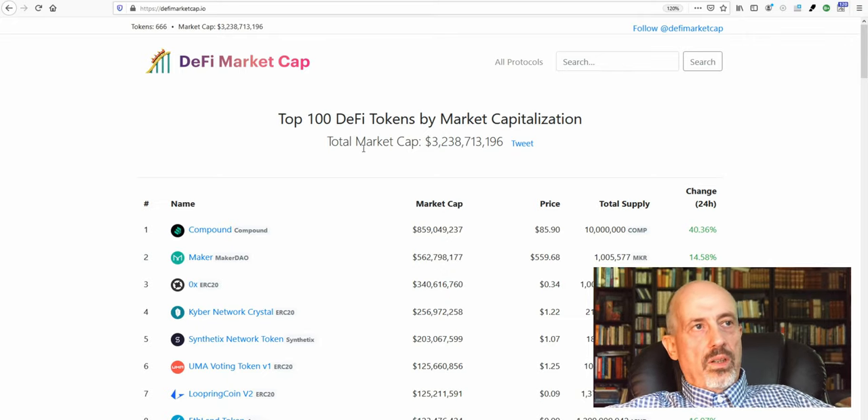Looking at decentralized finance — the DeFi market — this one has grown by almost 1 billion in one week. It was 2.4 billion last week, now it's 3.3 billion. The biggest one is now Compound, which has replaced Maker DAO as the number one by a significant difference, with growth in 24 hours of over 40%. So this market is heating up and getting more interesting from day to day.